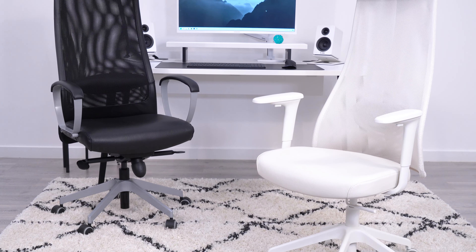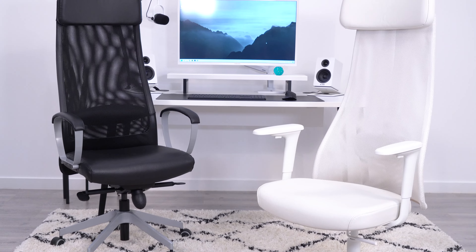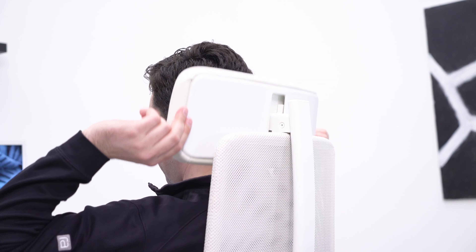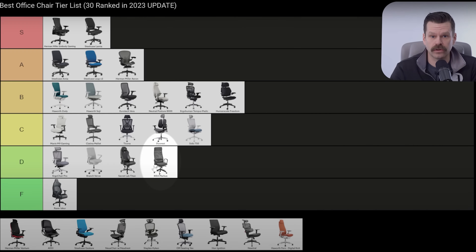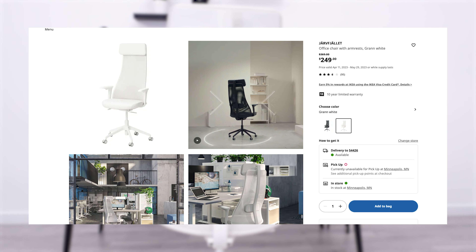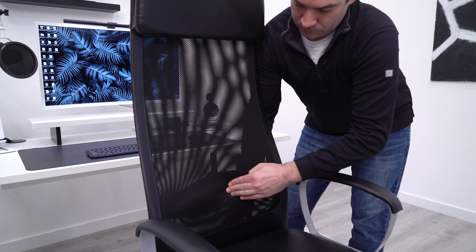We have two of IKEA's most popular office chairs, the Marcus and the Järvfjället. While they are the best options from IKEA by far, they're still D or F tier chairs when we consider the whole office chair industry. Yes, they are cheap at sub $300, but I do think there are better options for a similar price, both from a product quality perspective, but also from a buying experience.